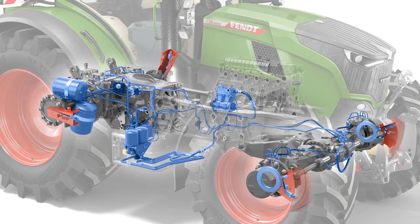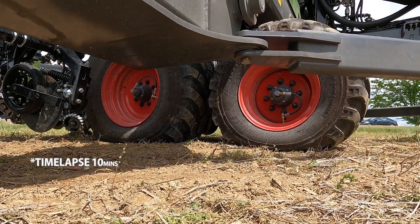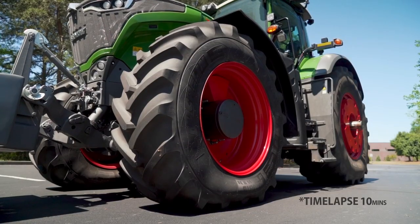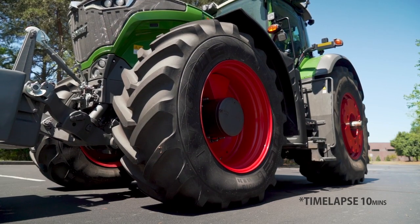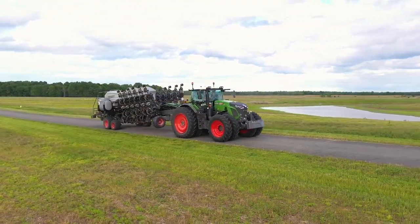Momentum and Fendt tractors with VarioGrip automatically deflate all tires to field mode for planting and inflate them all to road mode, so you can benefit from high-speed transport between fields.